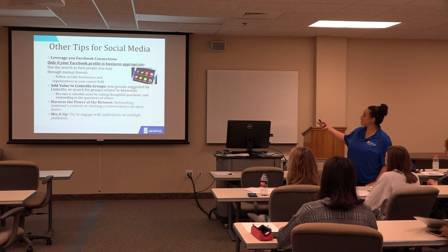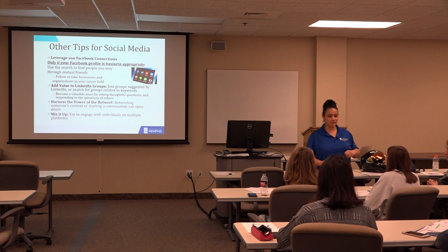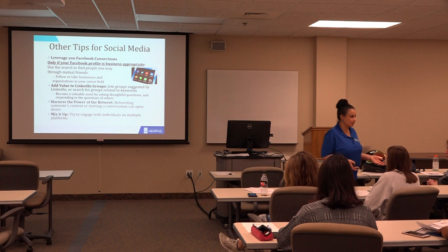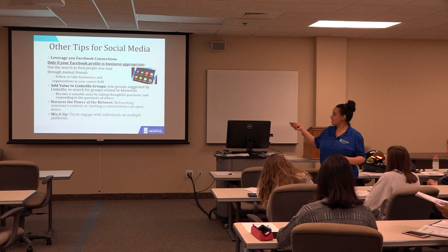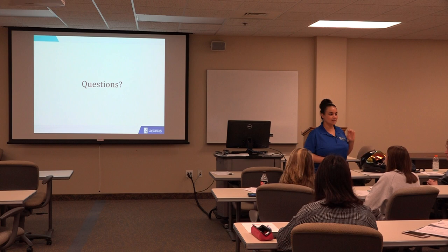The power of a retweet of someone's content is powerful if you're really trying to get in with a company. Sharing what that company did, or writing a little blurb and then sharing what they did — people know who shared or liked their content. It's a trick to make someone aware of who you are by sharing their information.